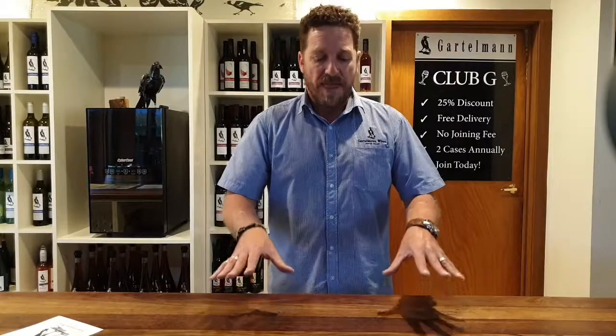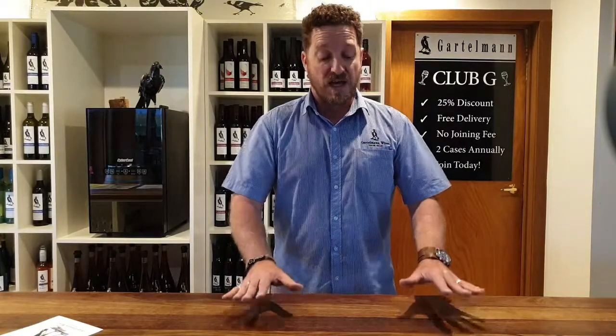With the 12 pack club — 12 bottles twice a year, same months March and September — you're going to receive 25% off the wine. You're going to get free delivery, and as mentioned, that applies the whole time you're a club member on any purchase you make from us.